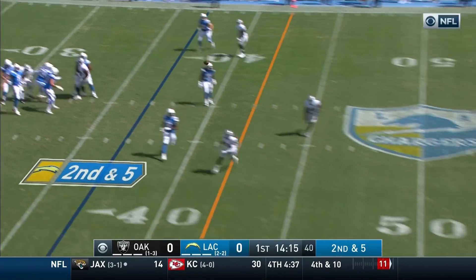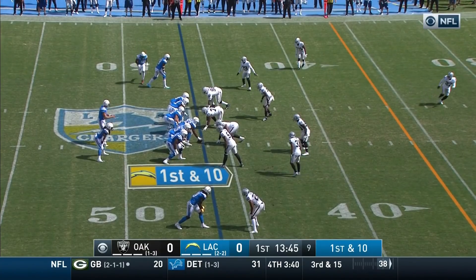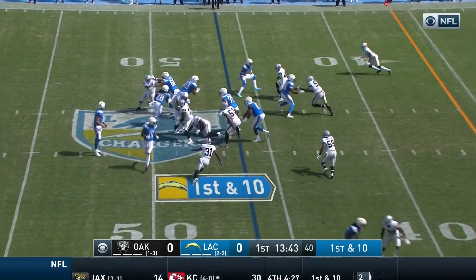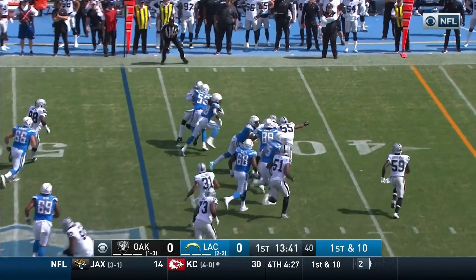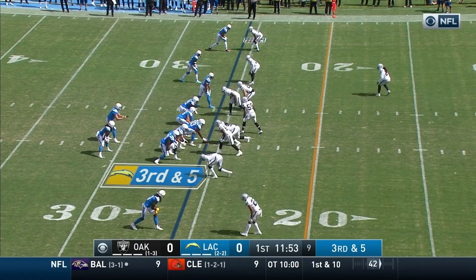Rivers has time, throws to the right side of the field, complete to Keenan Allen. Allen sides with young, tackled. Gordon finds running room, picks up a first down and much more, spinning with him.